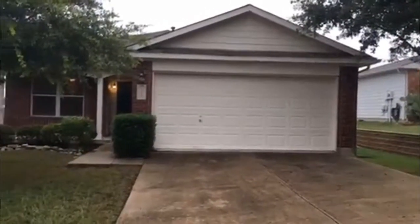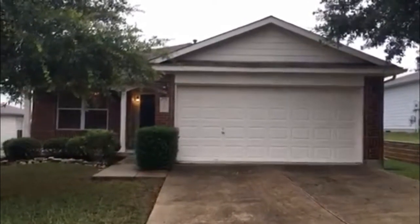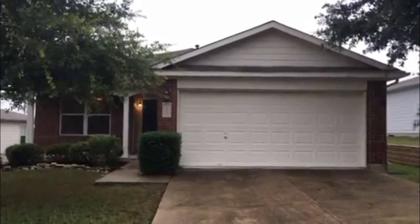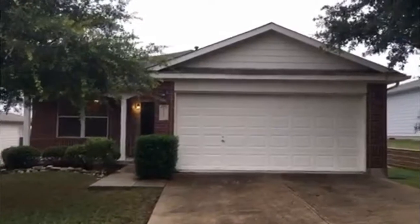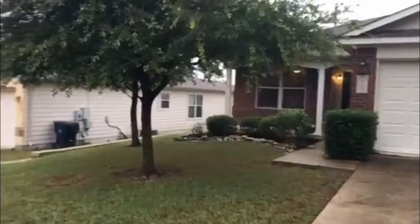Good morning, this is Ruby Rowan from Rentworks. Today is Wednesday, September 27th, and we're doing a video tour for 6109 Tamarin here in Schertz, Texas. This is a one-story home, three-bedroom, two bath, and here's an overview of the neighborhood.